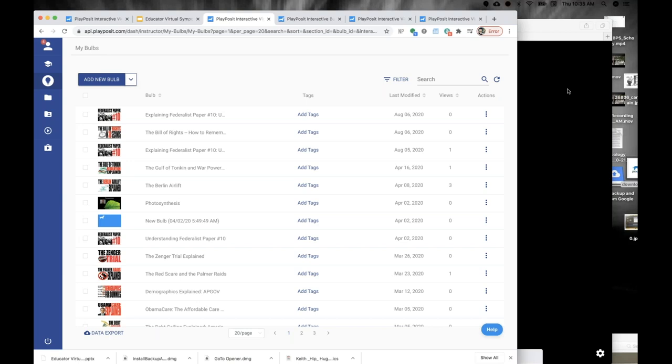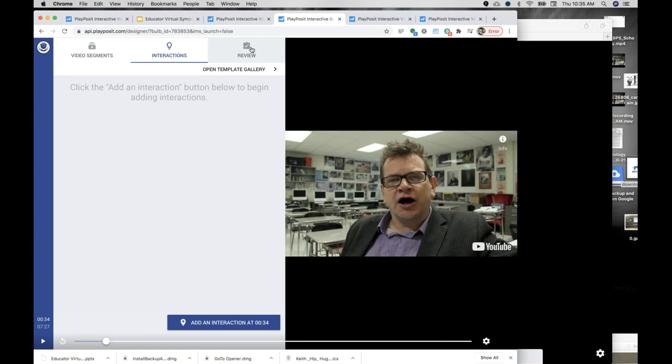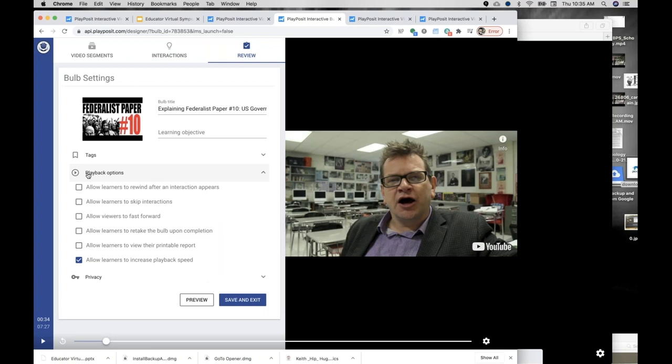There's a question from Marissa about special ed students. When I'm in that player there's an option button, and when you finish the video and go to review, there is a playback option that allows learners to rewind videos, skip interactions, and fast forward. I taught special ed kids and I never had a special ed kid fail my state exam. I want them to rewind it a thousand times — I don't care. I want them to rewind it until they've watched it enough. If they're rewinding and watching it, they're engaged.